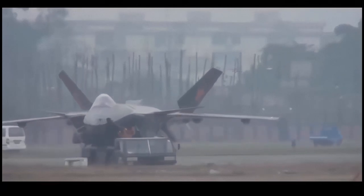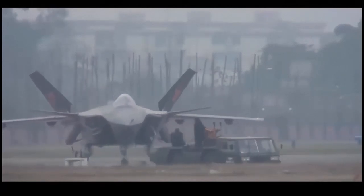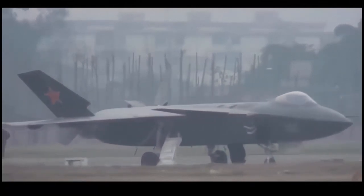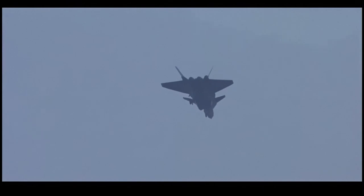The Chinese Chengdu J-20 is a single-seat stealth fighter, developed as an air superiority fighter with precision strike capability. It is the world's third operational fifth-generation stealth fighter aircraft, and is also known as Mighty Dragon.